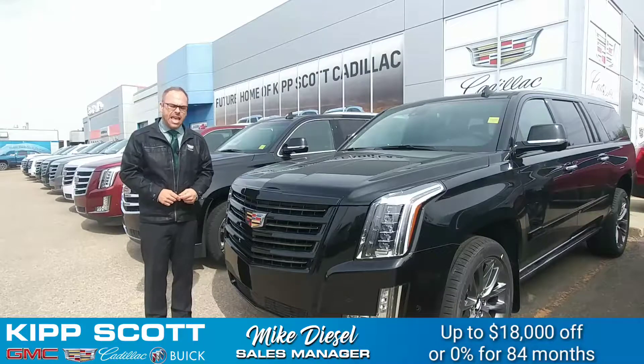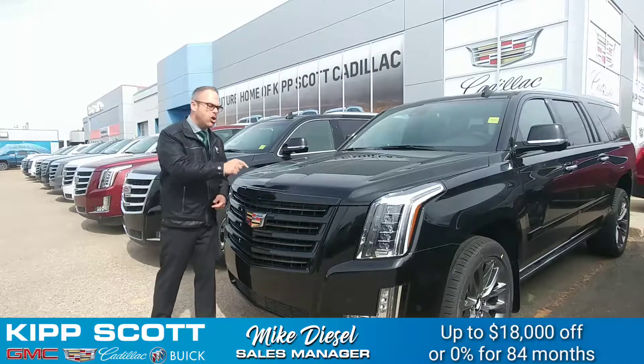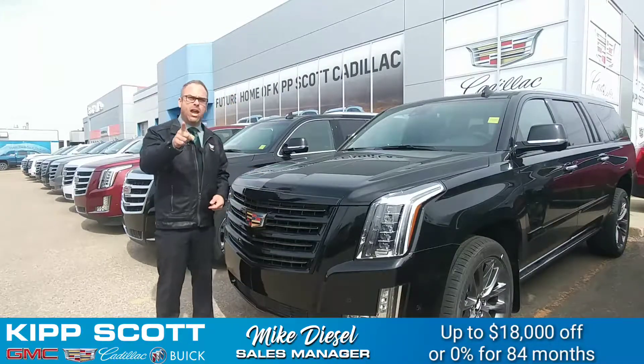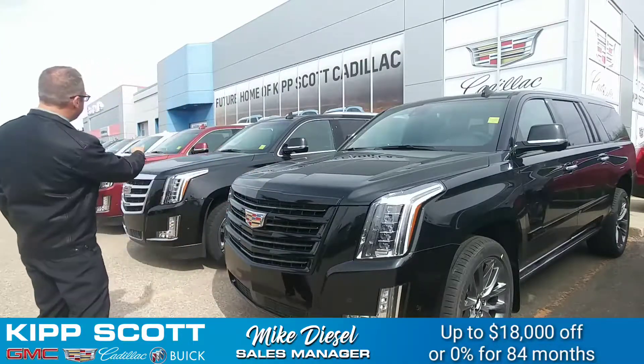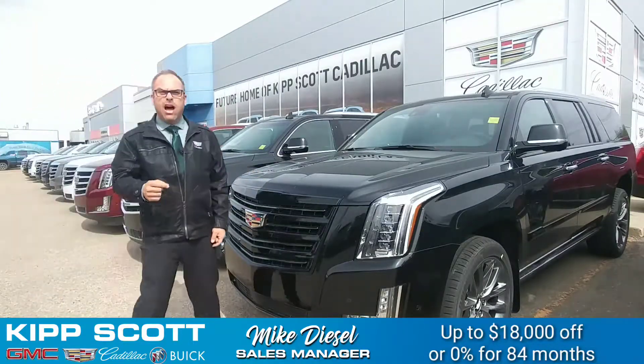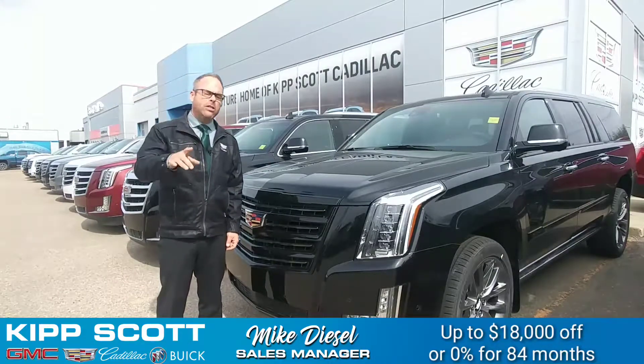Hi there, it's Mike Diesel with Kip Scott Cadillac, and right now GM is offering huge discounts. This is the time of year that you've been waiting for. On 2019 Cadillac Escalades, on any of these down the line here, we will do up to $18,000 off.